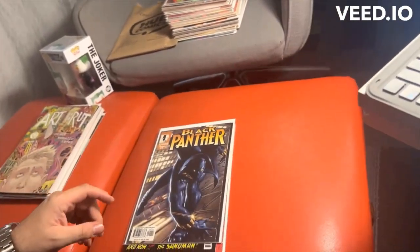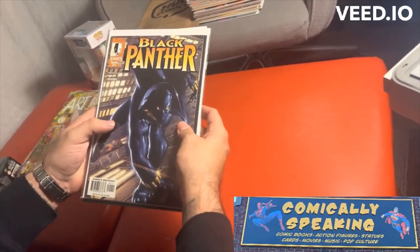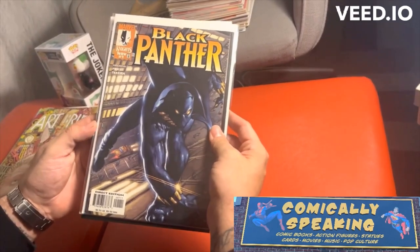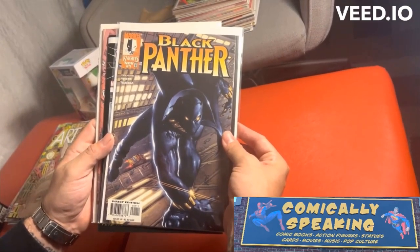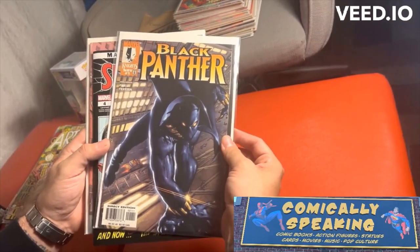This pickup here is from Comically Speaking. I picked up some really dope stuff here. So here you have Black Panther — this is the second series of Black Panther number one, pretty much the Black Panther coming to New York. Thinking about putting this in CGC. It's a Christopher Priest story with a Marcos Texeira cover. It's just dope. Hard to find as well.